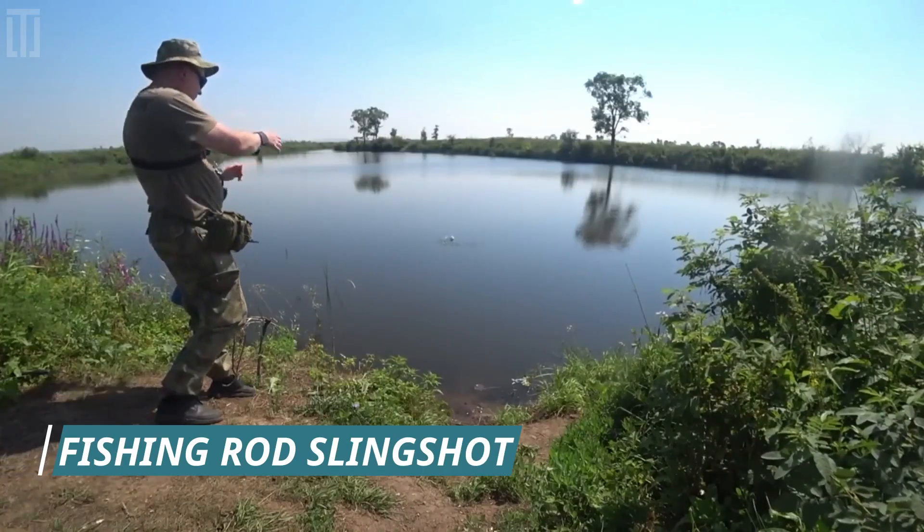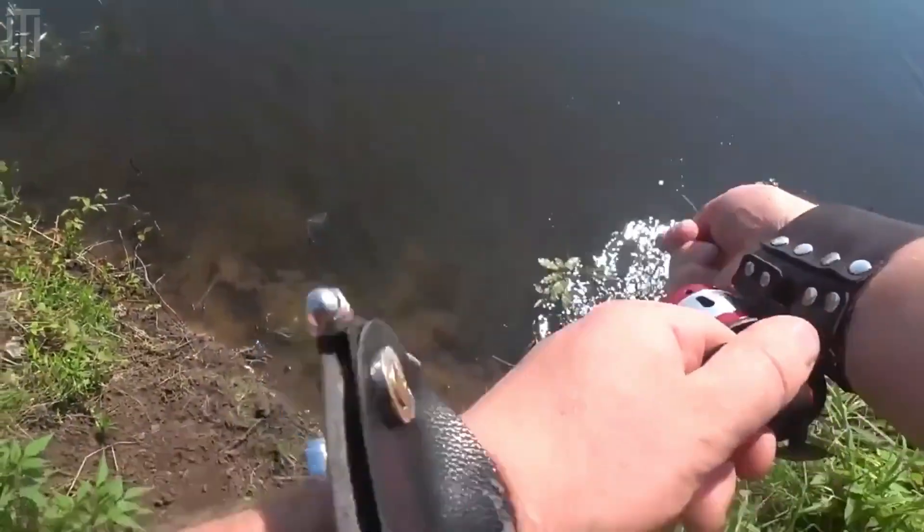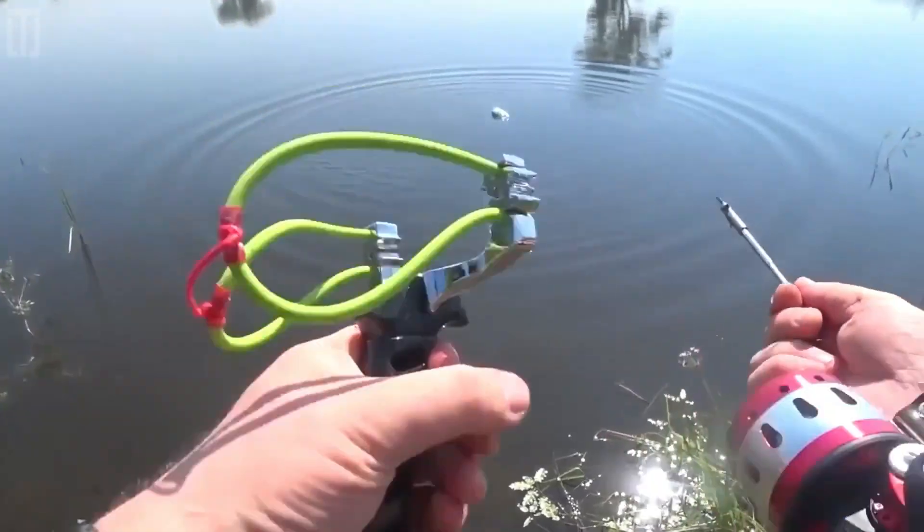Fishing Rod Slingshot is a set that will please you with the ability to attach a reel with a fishing line or a flashlight. With its non-slip wristlock, it's compatible with stones, balls, and darts to help catch the fish.